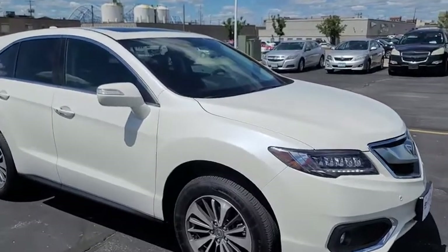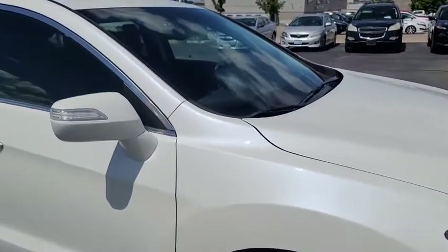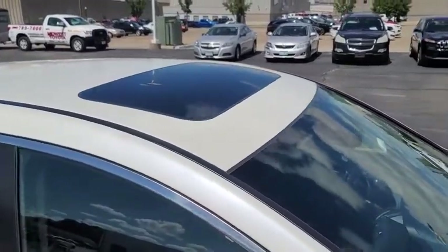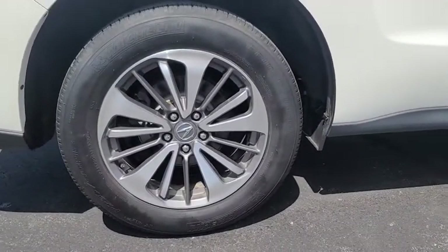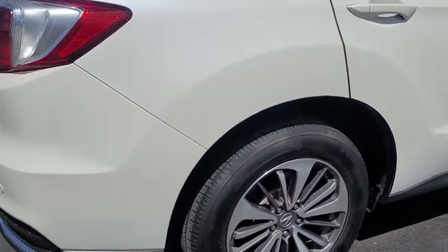As we begin our walk around on the exterior, you can see that the paint color on this vehicle is white diamond and the roof is equipped with a power tilt sliding moon roof. It does come with alloy wheels — these are 18 inch wheels with Michelin tires equipped.